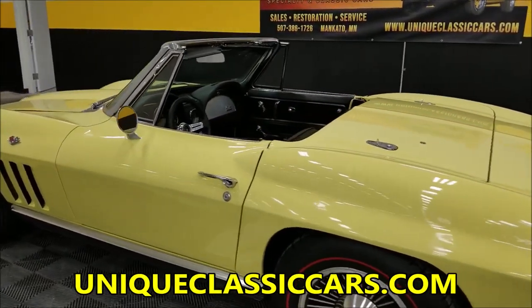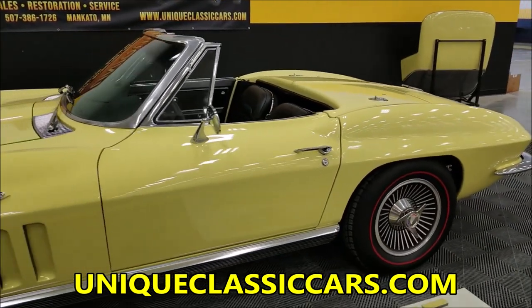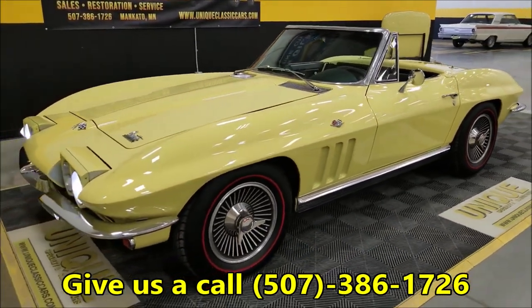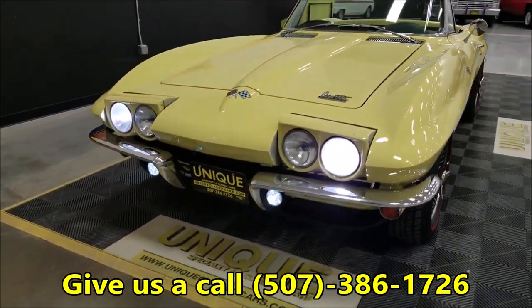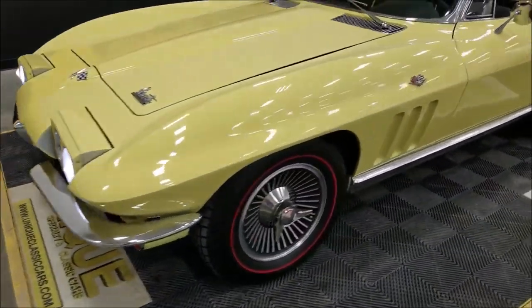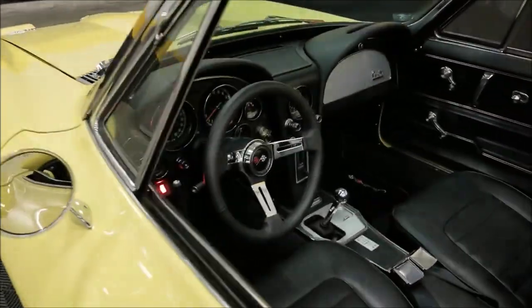Still pictures can be seen at uniqueclassiccars.com — there's a link down below this video, click it and it'll take you straight there. Our phone number again is 507-386-1726. You can see the headlights flip up — they are working — and there's also the halogen driving light added down there for a little better visibility at night. If you didn't want them, they would come off easy enough. I'm going to go ahead and pop this hood.